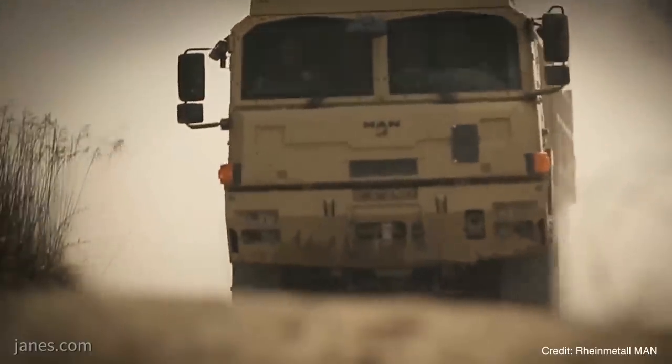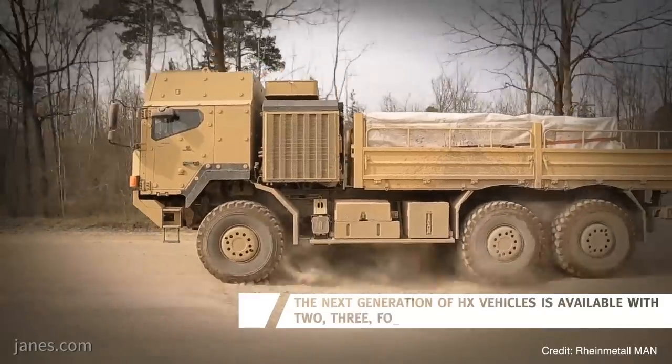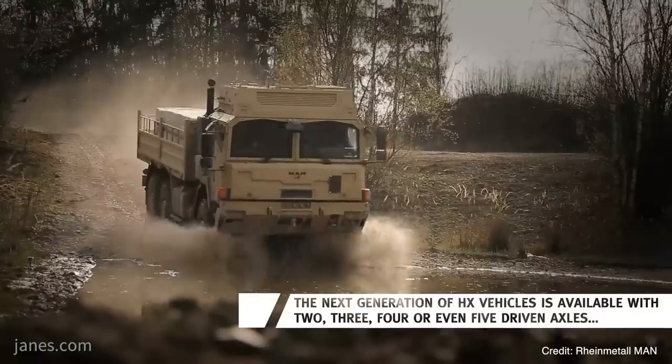If I understand the contract correctly, on this occasion the German Army didn't order trailers with the tank transporters, but previously they have? There is another contract which is not with us — they have trailers already in service partly and they will buy new trailers, but not with us.